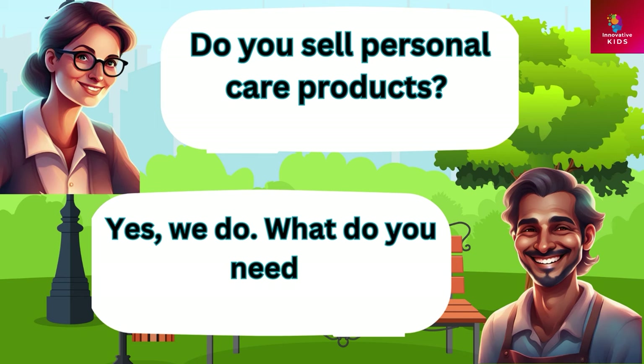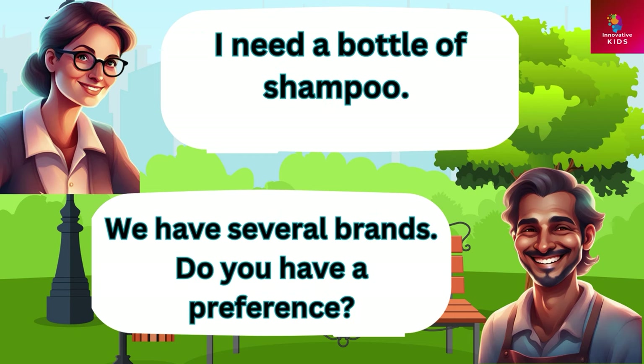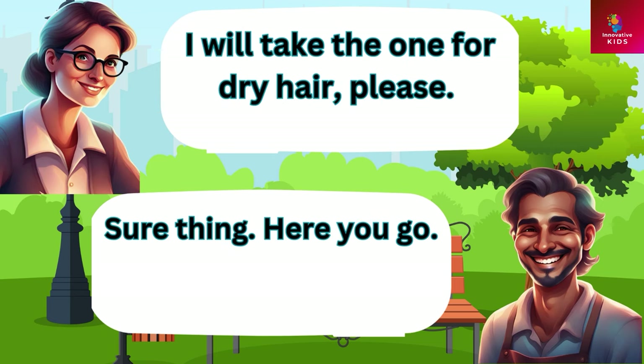Do you sell personal care products? Yes we do. What do you need? I need a bottle of shampoo. We have several brands, do you have a preference? I will take the one for dry hair please. Sure thing, here you go.